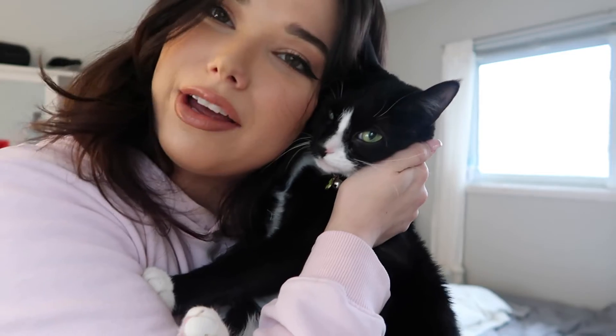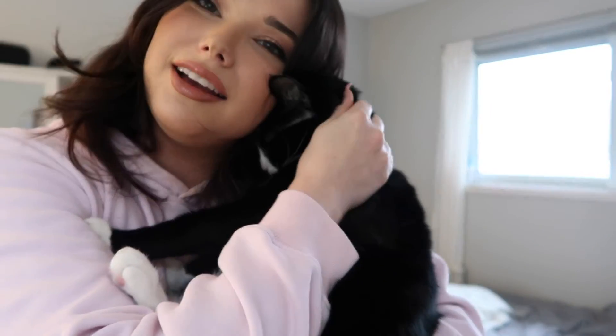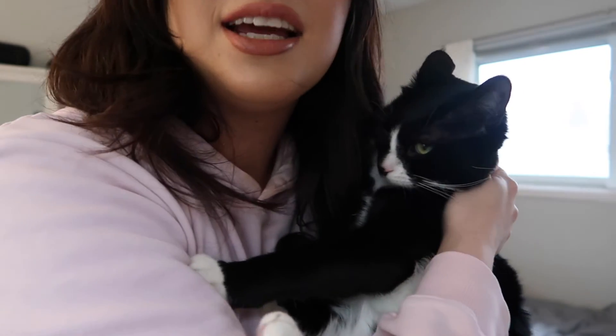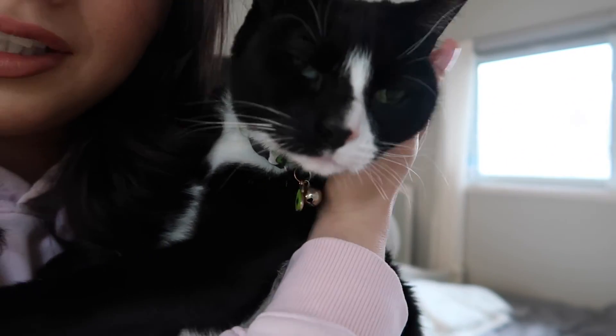This is my real Valentine and her name is Hazel. She is the sweetest girl — she's not a normal cat. She'll let you pick her up, she'll let you kiss her and hug her, and she loves cuddles and she loves her mama. Look at these eyes — look how gorgeous you are.